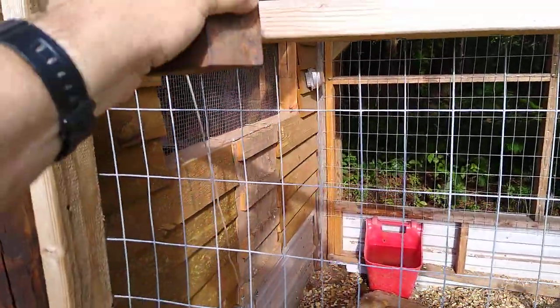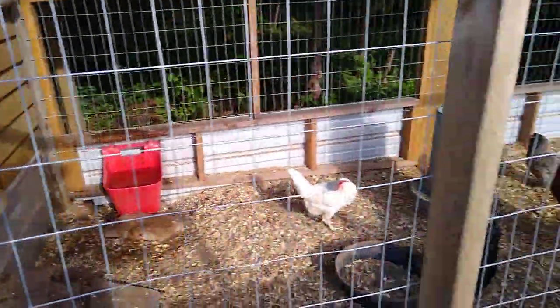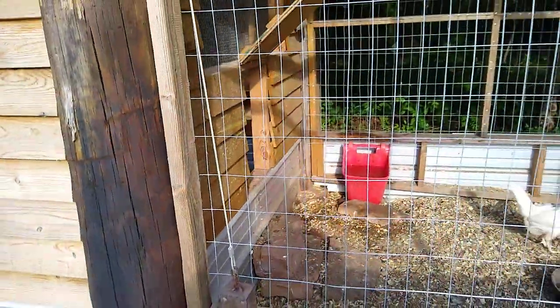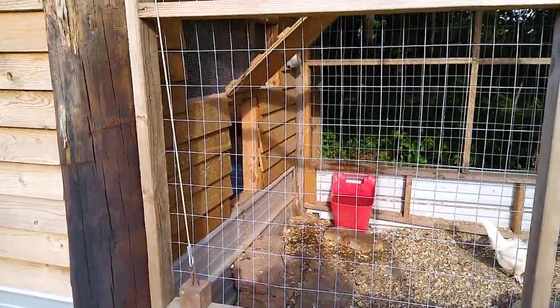I can set it right there, and then when it's time to open it back up — because that's a big change in the chicken's world that doesn't bode well — I can pull it back down with the counterweight and set it right there so it's opened back up, which is where it pretty much stays.